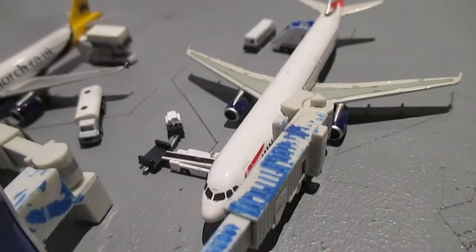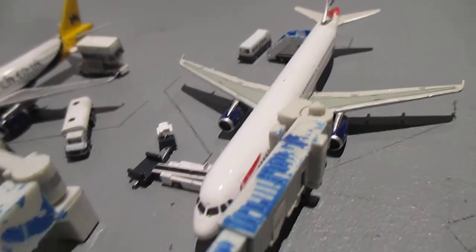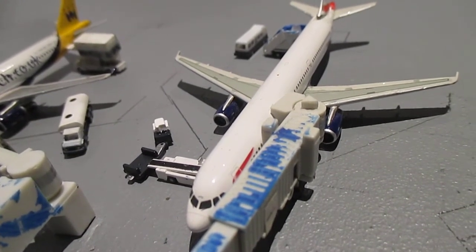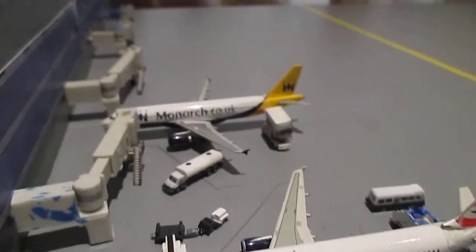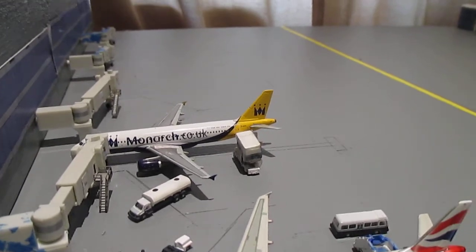A British Airways Airbus A321 is getting some final cargo loaded on board — it just arrived from Paris Charles de Gaulle and is getting cargo offloaded and cleaned out. Beside that we have a Monarch A320 getting catered and fueled so it can head out to Gibraltar later this evening.